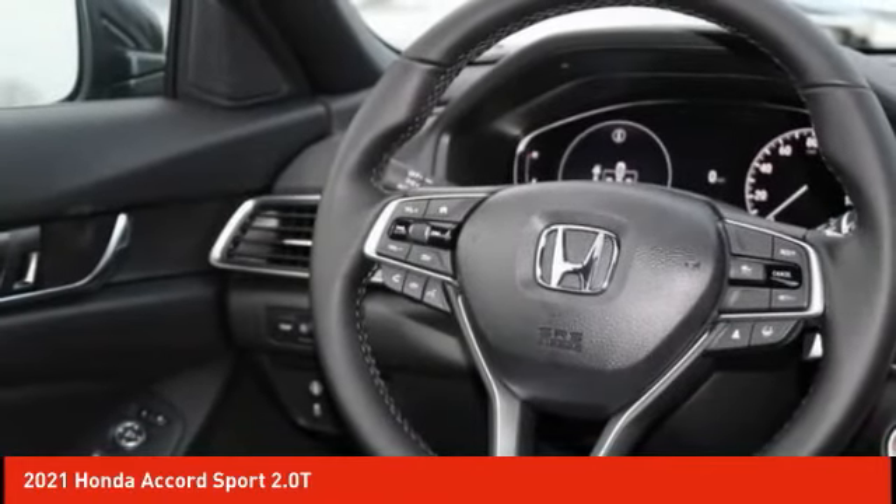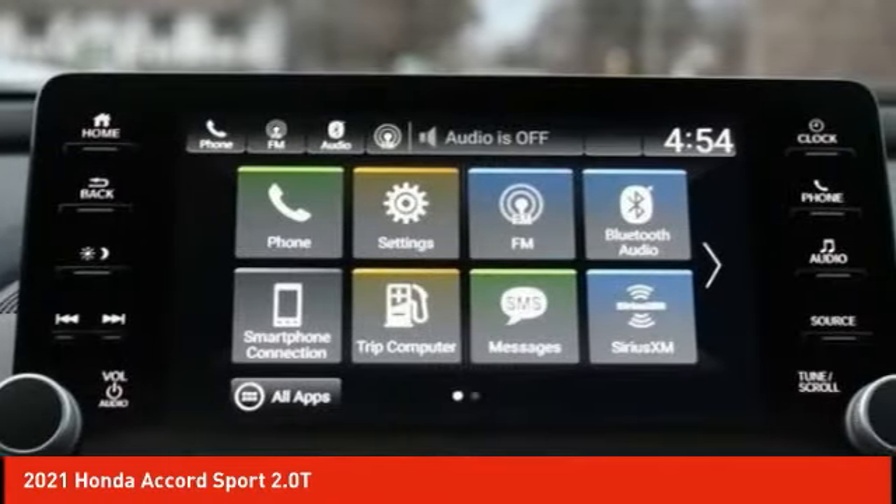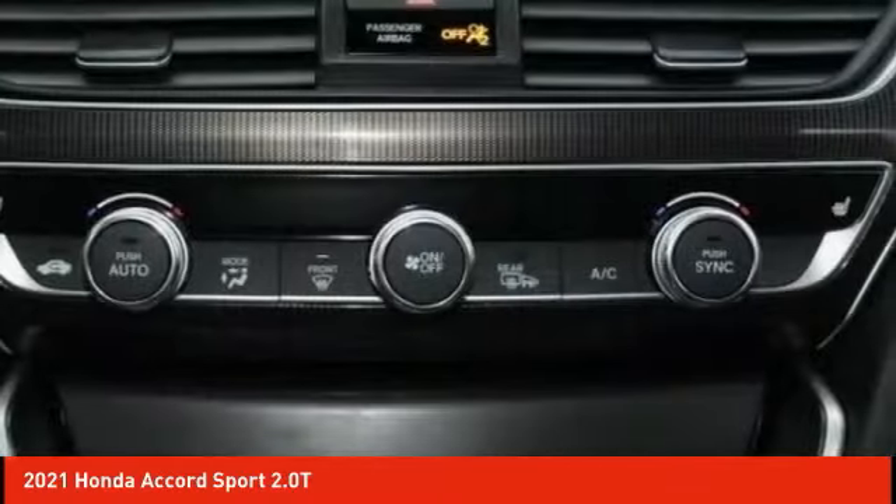Rear window defroster. Searching for a dependable vehicle that looks great too? You found it, so stop in today.